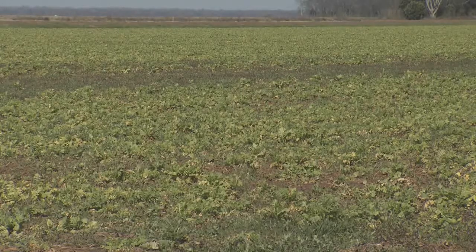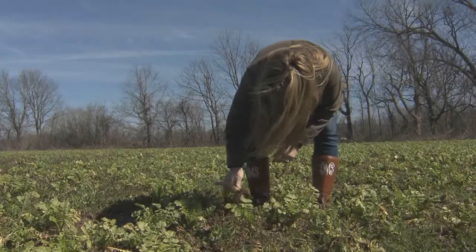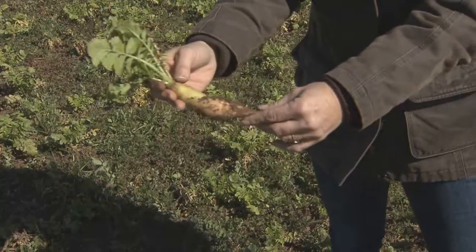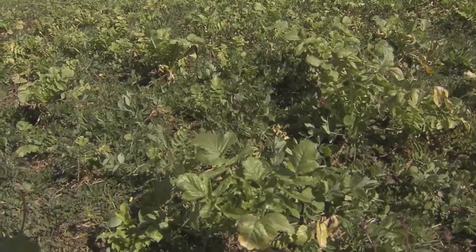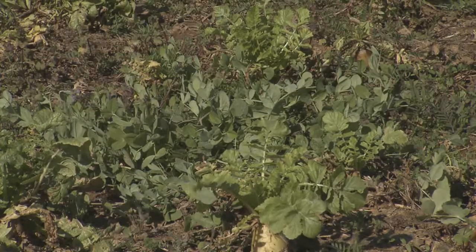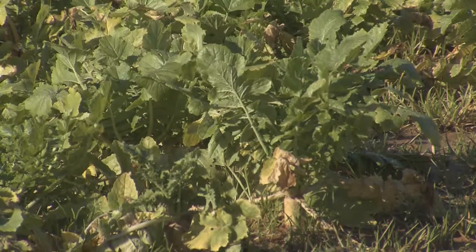In this field in Rapides Parish, a farmer and scientist are studying a variety of cover crops to see if the environment can benefit from them. Cover crops are not grown to be harvested, but a farmer must still employ management strategies common in crops grown for income.